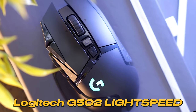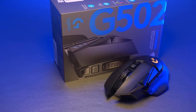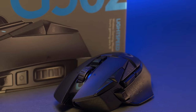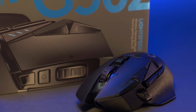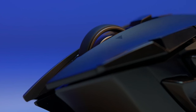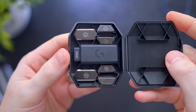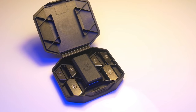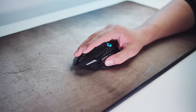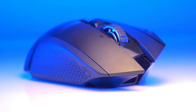Logitech G502 Lightspeed. If there were a hall of fame for gaming mice, the G502 would undoubtedly have its pedestal. Visually, the G502 Lightspeed has an aggressive, futuristic design, reflecting its advanced features. It's an evolution, taking cues from its predecessors but with notable enhancements. One such feature is the adjustable weight system — gamers have the flexibility to adjust the weight from 114 grams to 130 grams using the provided tuning weights, ensuring a tailored gaming experience matching individual playstyles.